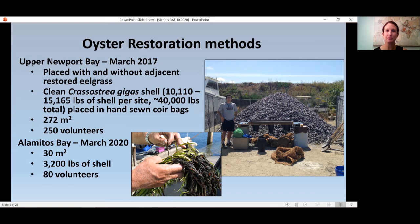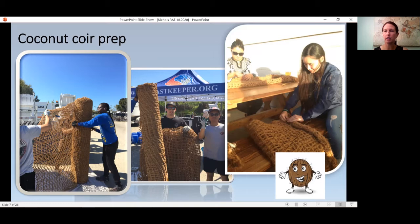The coconut coir is used a lot in erosion control but not so much in oyster restoration — it's sort of a new material for this use. It comes in rolls about six feet wide. We cut it using hedge trimmers and then hand-sewed it using volunteers. Our initial goal was about 1,000 bags and we made it to about 500 — this is a very time- and labor-intensive effort. We held a 'sip and sew' event at a brewery — maybe the quality of the sewing went down a little bit, but our volunteers were happier.